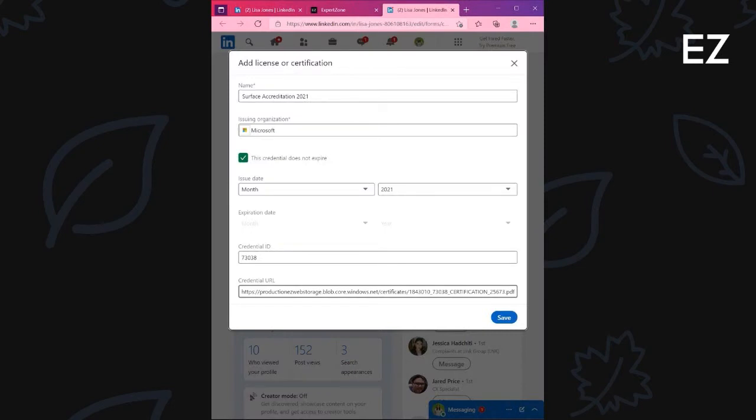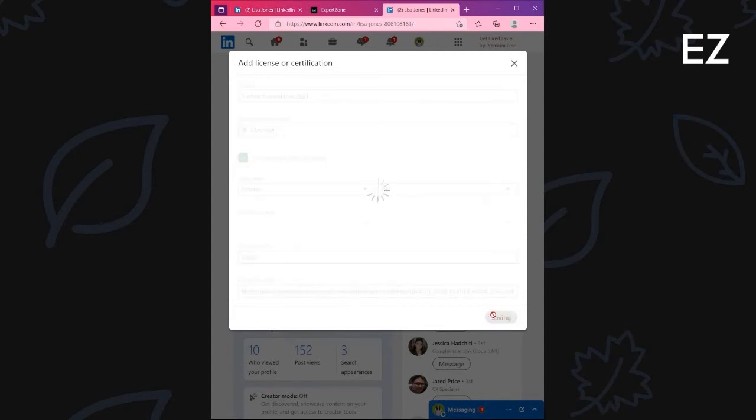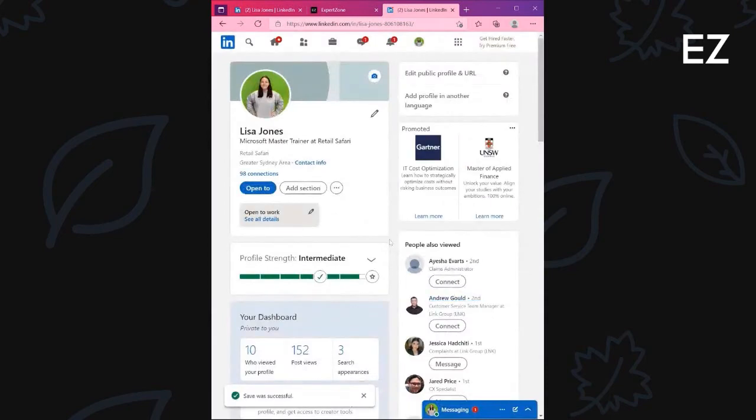Once logged into LinkedIn, you will have the option to import the date in which you achieved this accreditation. By selecting Save, this will now directly post to your LinkedIn profile.